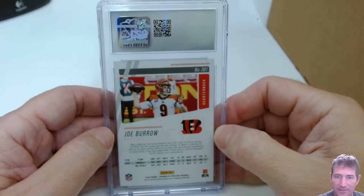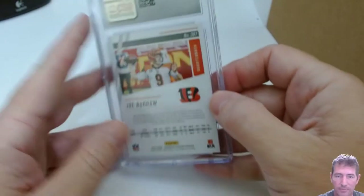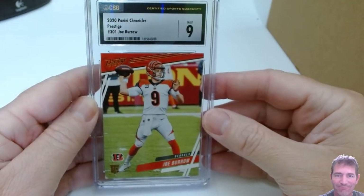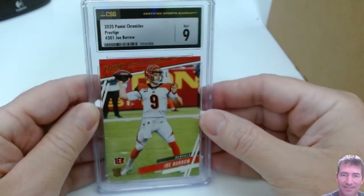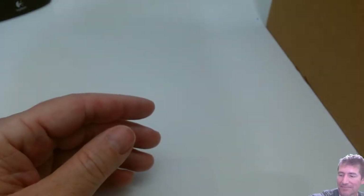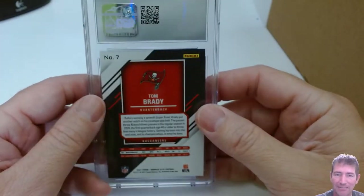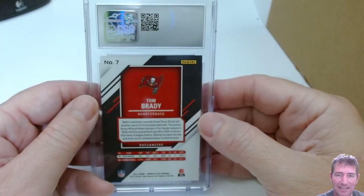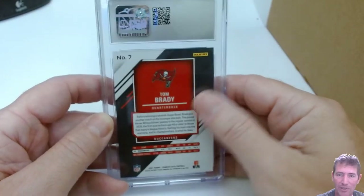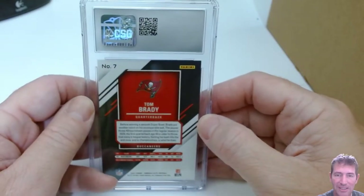Joe Burrow rookie out of Chronicles Prestige — a 9. Ugh. That sucks. Joe Burrow's cards have been tough for me grading-wise. I've gotten more nines than I'd like. You think maybe you reach a little bit sometimes — to get a 10 on it could be a big difference in value versus raw.